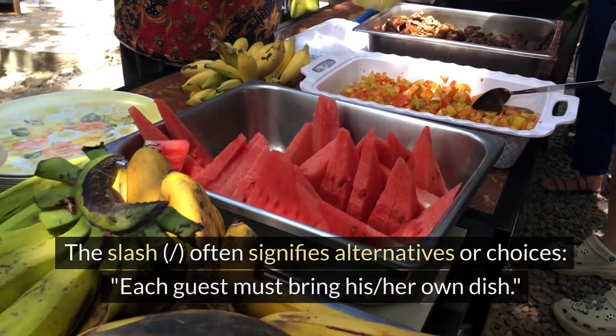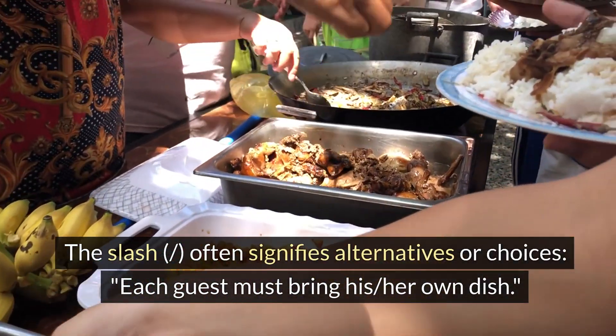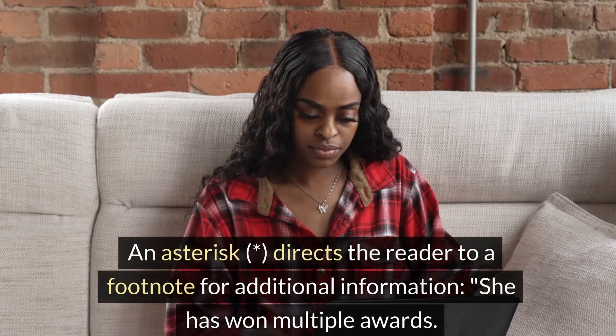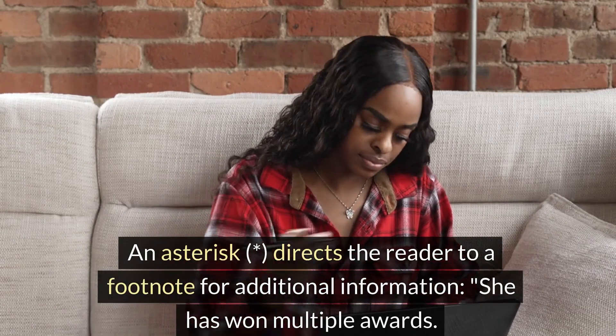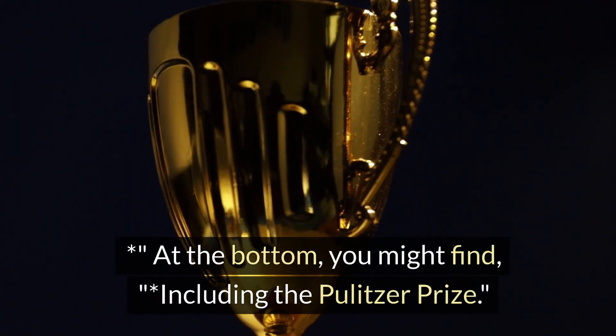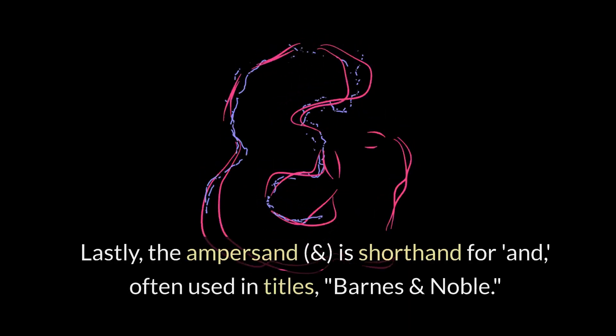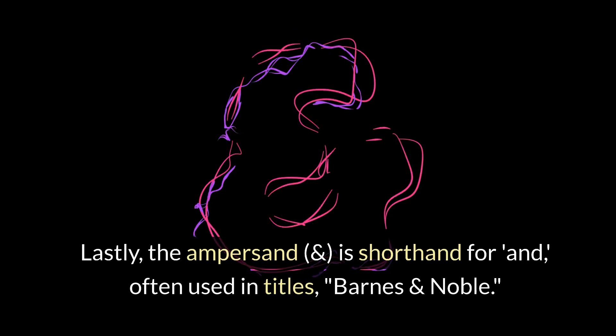The slash often signifies alternatives or choices: 'Each guest must bring his/her own dish.' An asterisk directs the reader to a footnote for additional information: 'She has won multiple awards*' — at the bottom, you might find 'including the Pulitzer Prize.' Lastly, the ampersand is shorthand for 'and,' often used in titles such as 'Barnes & Noble.'